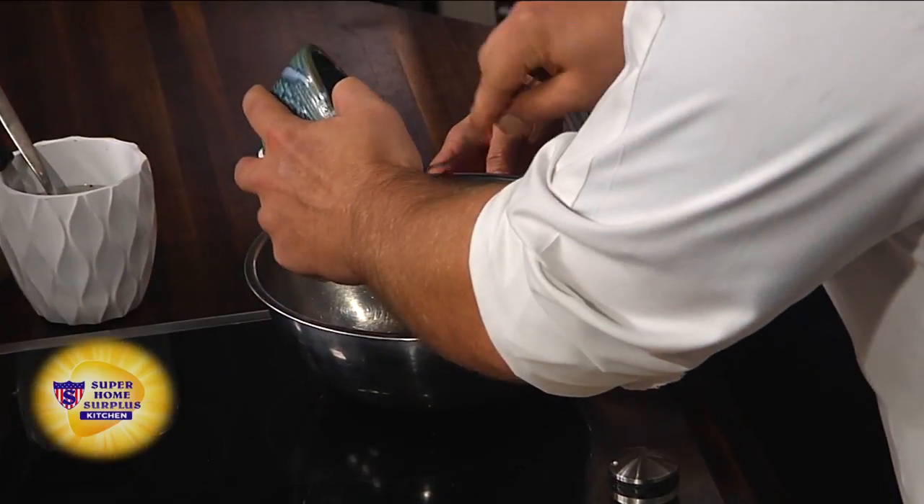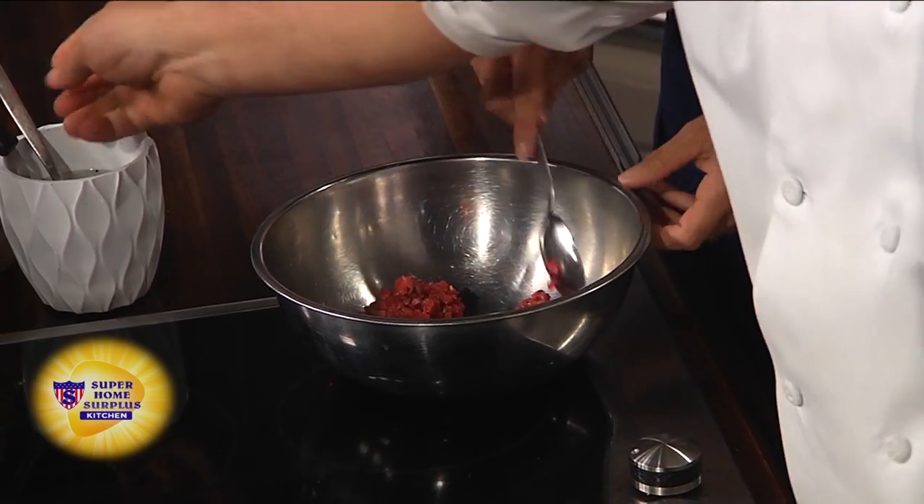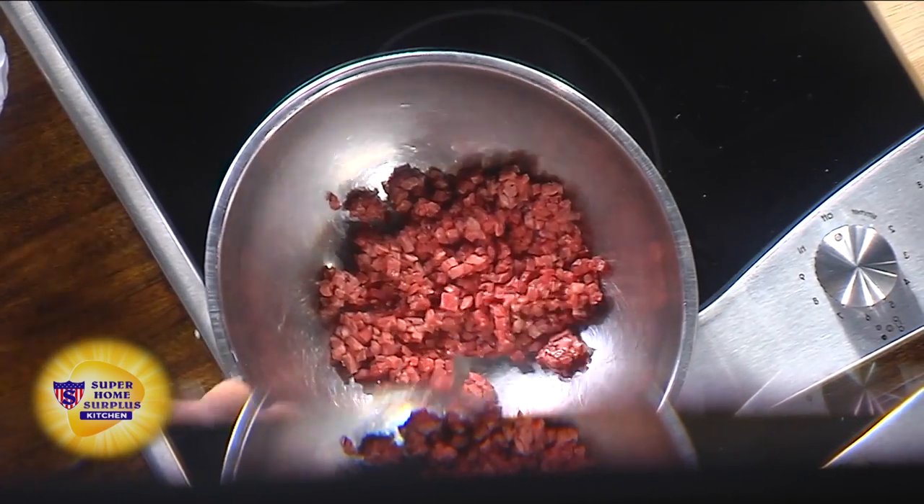For the beef tartare, I'm going to let you mix today. We have a 60-day dry-aged top round. I use top round because it's lean, it has little fat, no gristle, and it's got great flavor. I use everything from Bear Creek for beef and pork at the restaurant. Good ingredients make everything — it's everything.